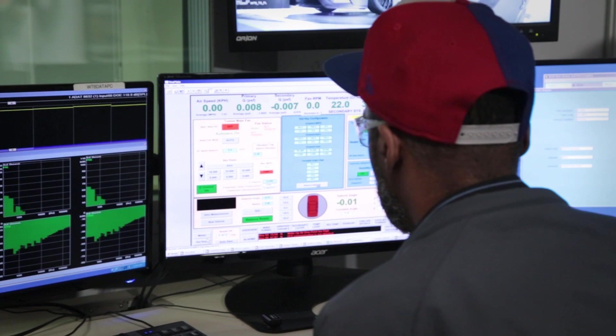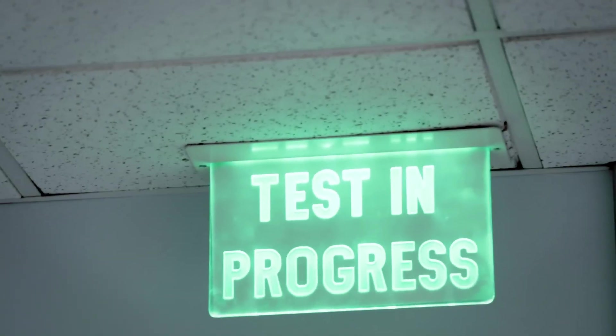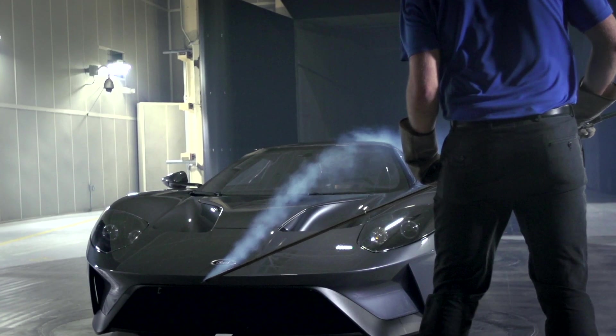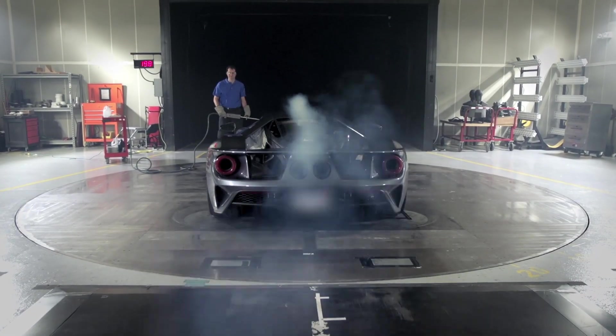We're in Allen Park, Michigan, in wind tunnel number eight doing aerodynamic testing. It's approximately two in the morning on a Monday, but this is when we do our testing. Being the GT program, we effectively test 24/7 — it's a very compressed program, so whenever we can find time, we use it.